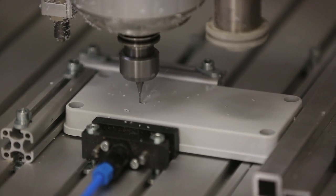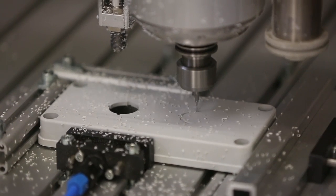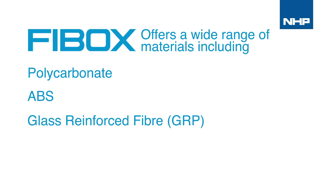This includes over 800 different enclosures and accessories to suit any application and any condition, offered in a wide range of materials including polycarbonate, ABS, glass reinforced fibre, GRP and aluminium.